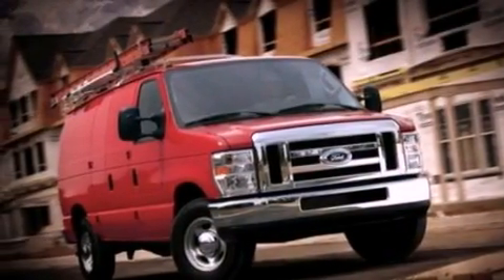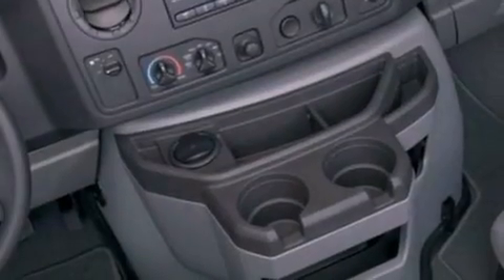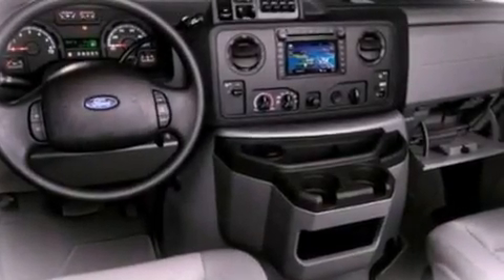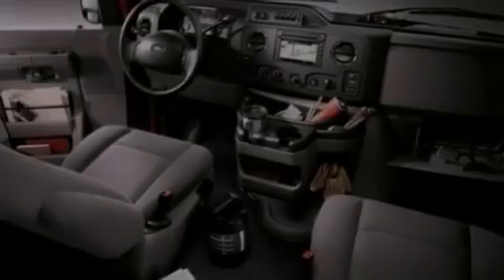Features include a low tire pressure indicator, traction control and stability control systems, privacy glass, an anti-lock braking system, door reinforcement beams, air conditioning, and an auxiliary power outlet.